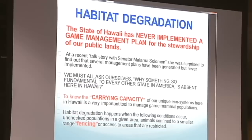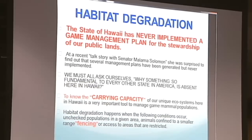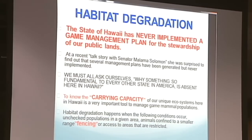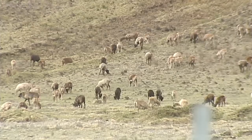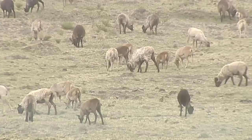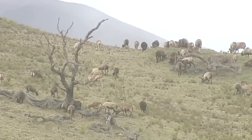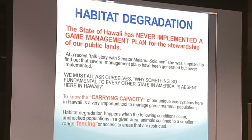Habitat degradation — this is a lot of what you'll hear from environmentalists and conservation people. And this is where we come in: if the state actually had a game management plan, we wouldn't have a lot of the problems we have today. I always say we must ask ourselves why something so fundamental to every other state is absent in Hawaii. A lot of habitat degradation happens when unchecked populations in a given area — animals confined to a smaller range through fencing — become more of a problem in that particular area. So fencing is not a very efficient way either.